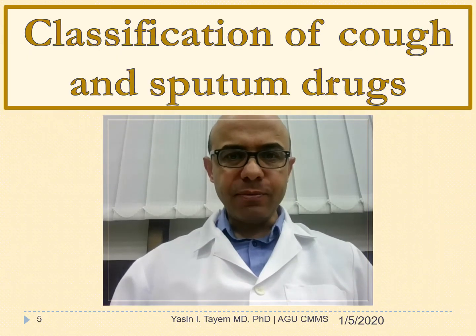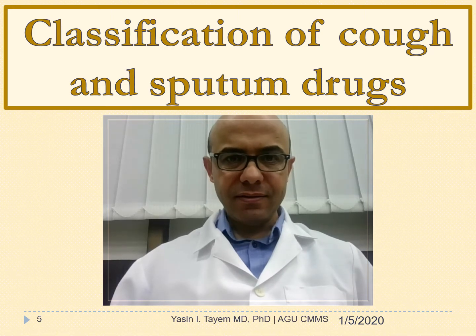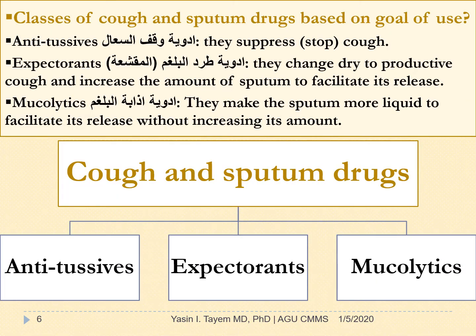Classification of Cough and Sputum Drugs: Classes of cough and sputum drugs based on the goal of use are the following. Antitussives — they suppress or stop cough. Expectorants — they change dry to productive cough and increase the amount or volume of sputum to facilitate its release. Mucolytics — they make the sputum more liquid to facilitate its release without increasing its amount.